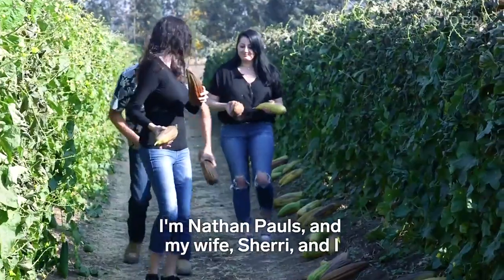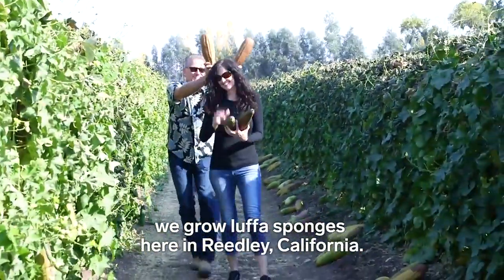I'm Nathan Pauls, and my wife Sherry and I, we grow loofah sponges here in Reedley, California.